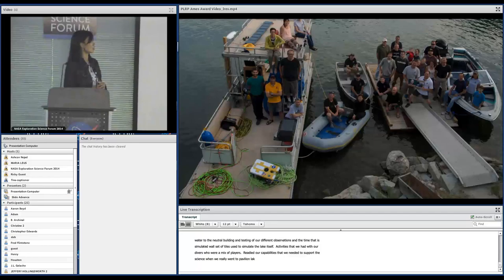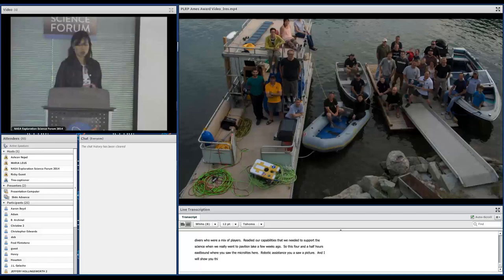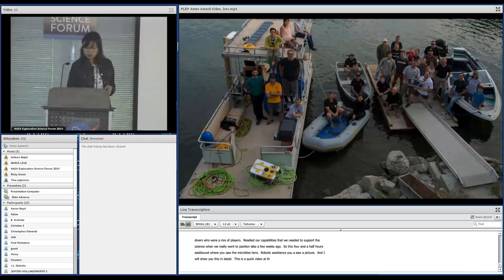This is a lake about four and a half hours east of Vancouver. You saw the microbialites there. This is one of our ROV assets that we used as a robotic assistant, and you saw a picture of our divers. This is actually a quick video that's going to be shown in about an hour at the AIMS award ceremony, as our team just won a NASA team award.